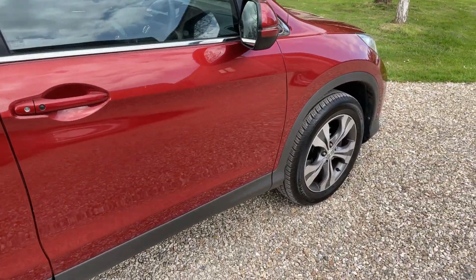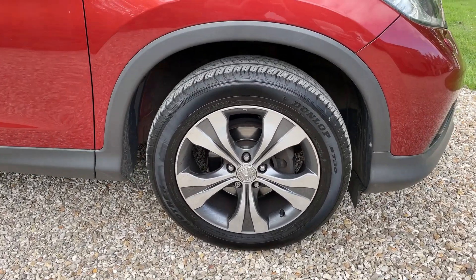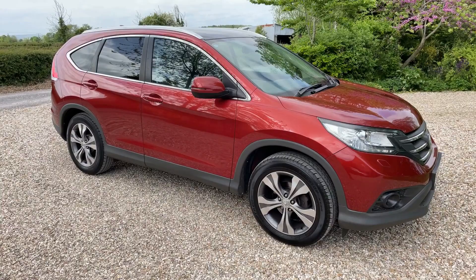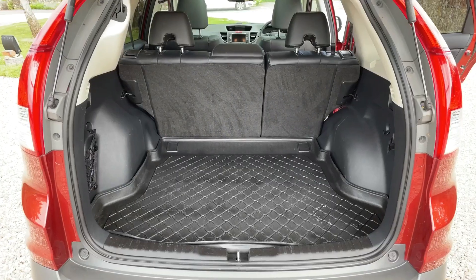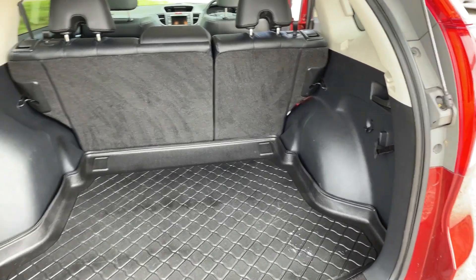The remaining panel work is — and I'll find that alloy again — absolutely unmarked. So for the age and mileage, that is exceptional. Coming to the boot area, it's absolutely massive and has been kept absolutely beautifully.